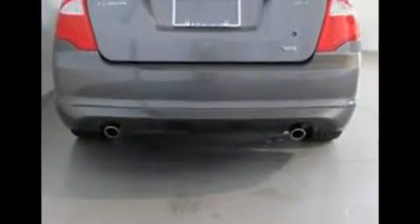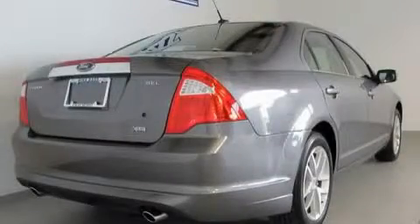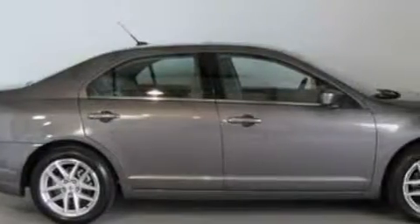Its top features include heated front seats, leather seats, cruise control, an auto-dimming rearview mirror, a six-speaker audio system, commercial-free satellite radio, a low-tire pressure indicator, traction control and stability control systems, and this vehicle has fewer than 21,000 miles on the odometer.